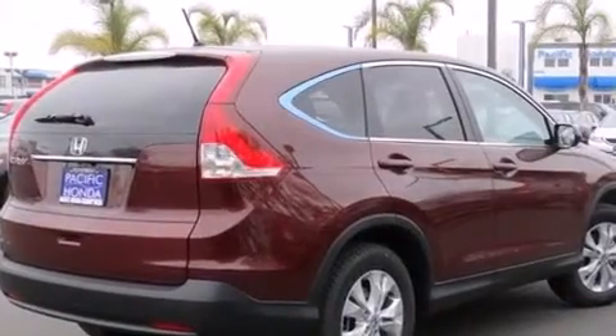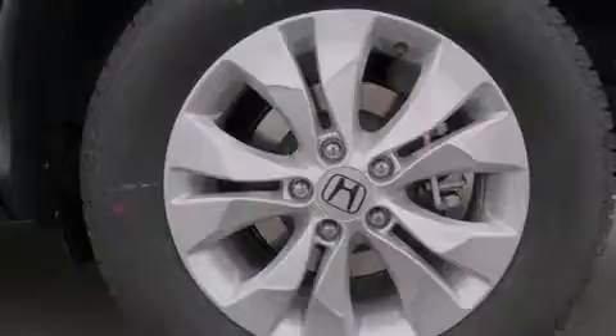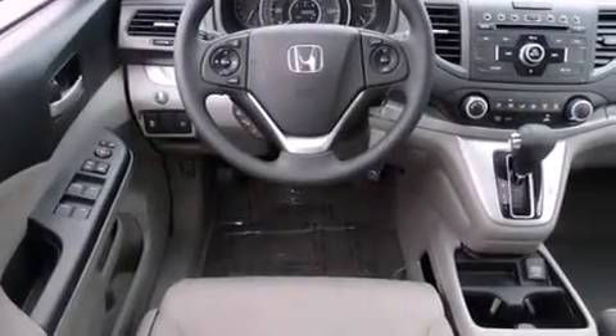Air conditioning, cruise control, full-power accessories, a rear window defroster, speed-sensitive wipers, and a sunroof enables you to fill the cabin with fresh air at the push of a button.